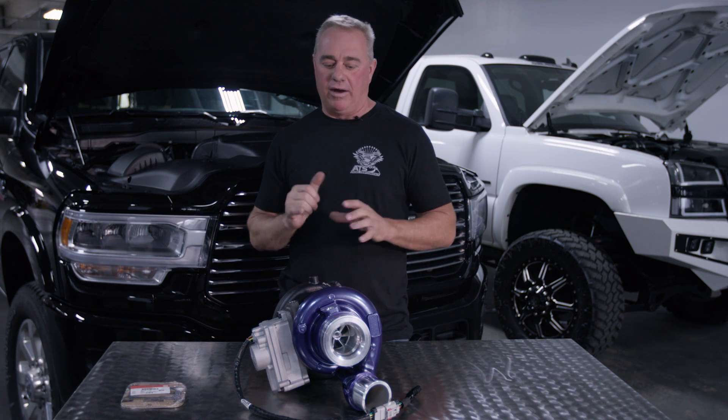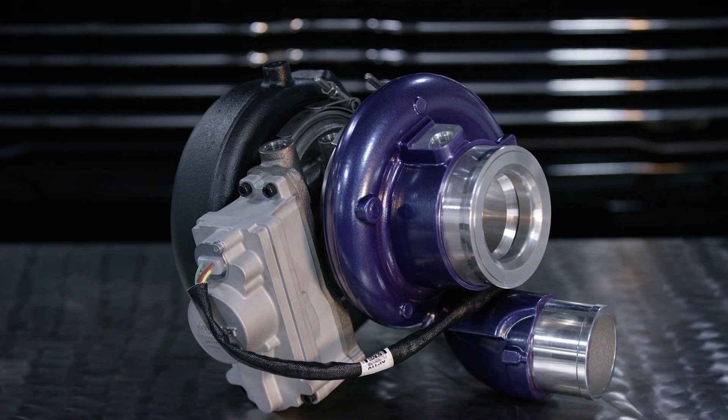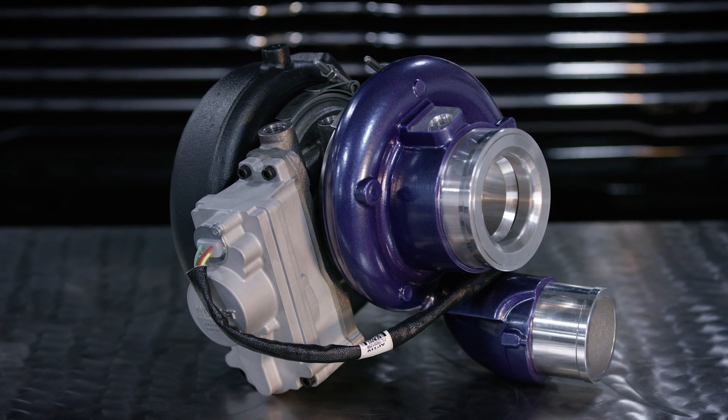The 6.7 is just the powerhouse, and the turbocharger continues to be a problem, especially with the electronic actuator.